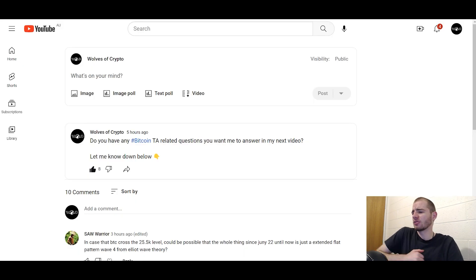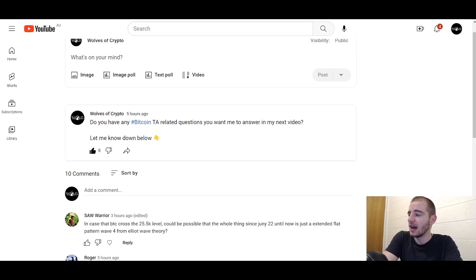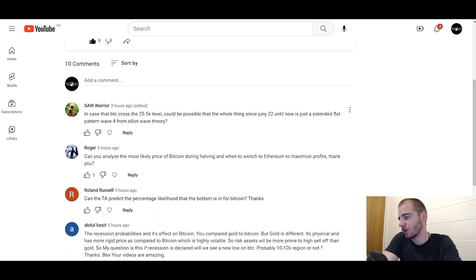So let's get into some community questions. I just did a five-minute analysis of those short-term charts, just keeping you guys up to date with what's going on. I did this post five hours ago asking: do you have any Bitcoin TA-related questions you want me to answer in my next video? We've got a few responses, so let's go through them.